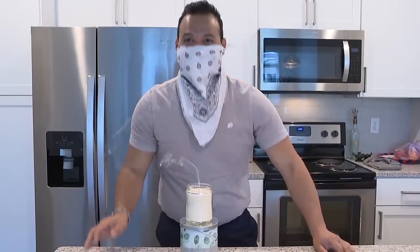Let's give the bandana a shot first. My breath went right through the bandana and blew out the candle. This one gets an X.